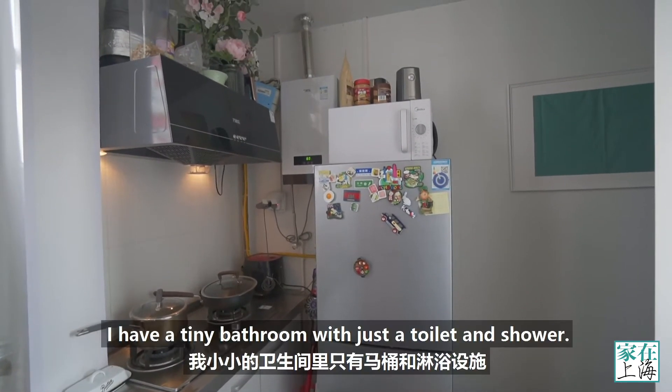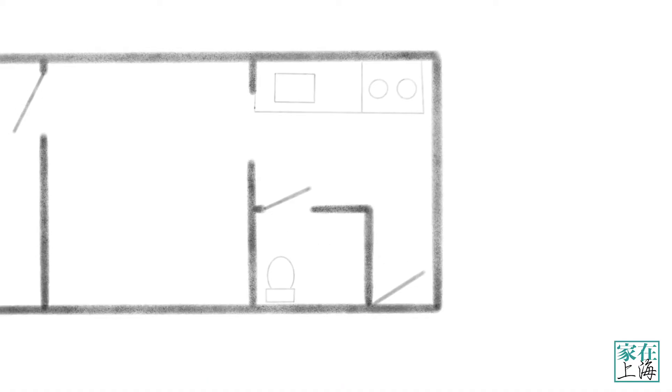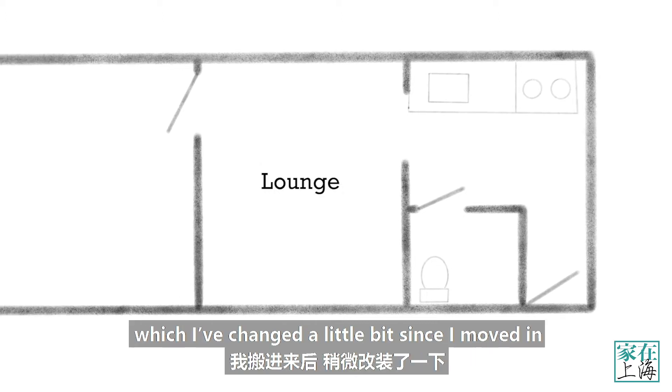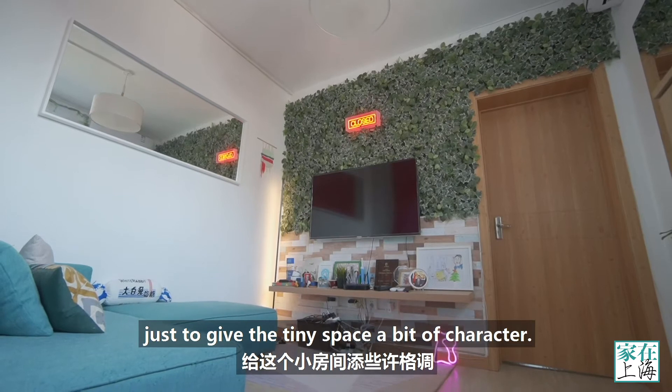I have a tiny bathroom with just a toilet and shower. Then you walk into my little lounge, which I've changed a little bit since I moved in, just to give the tiny space a bit of character.